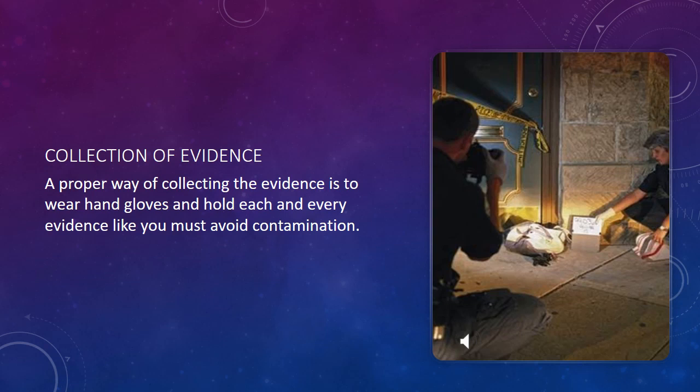Collection of evidence: the proper way of collecting evidence is to wear hand gloves and handle each item carefully to avoid contamination. If we do not wear hand gloves, we may contaminate the biological and physical evidence, and as a result we will not obtain valid results.